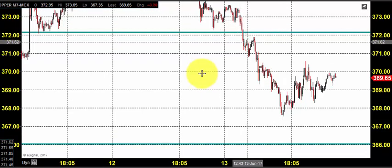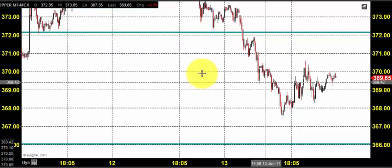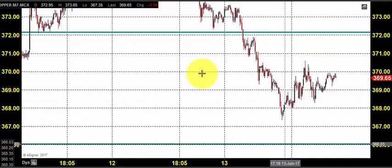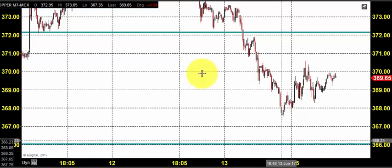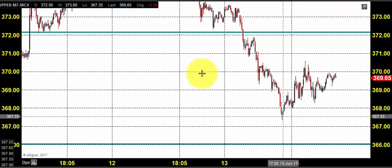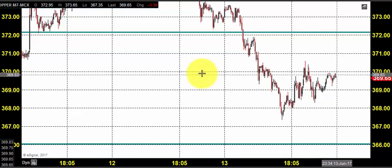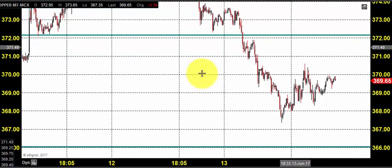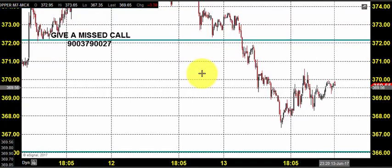Right after the price opening, the price continued its selling — you can see a very straight drop towards 366. Whenever we say support or resistance, it is not a single line, it is a zone. We could see that near 366 and just above that, people started booking profits, so the price gave a bounce back and closed near 370.